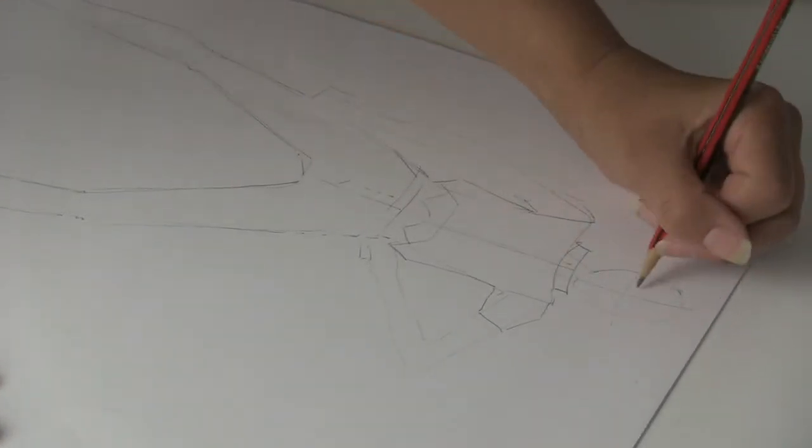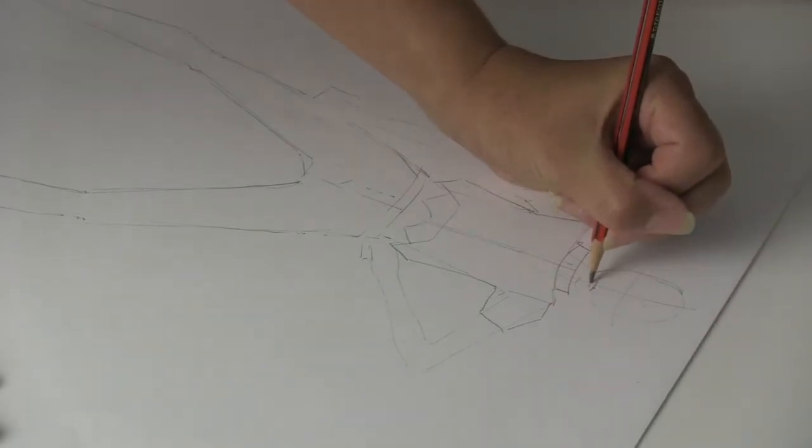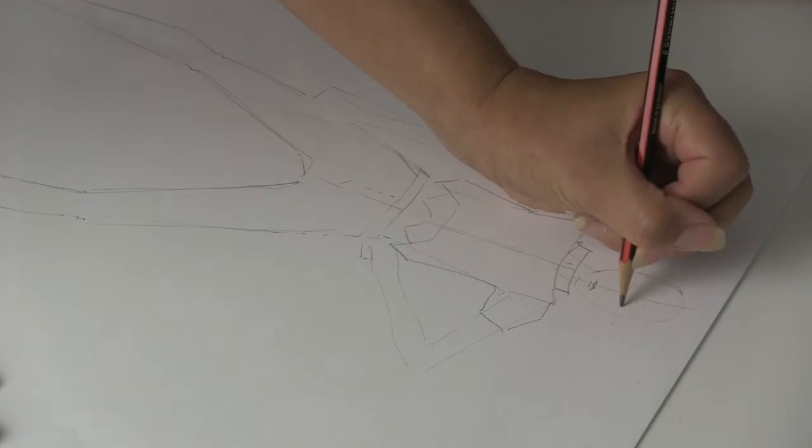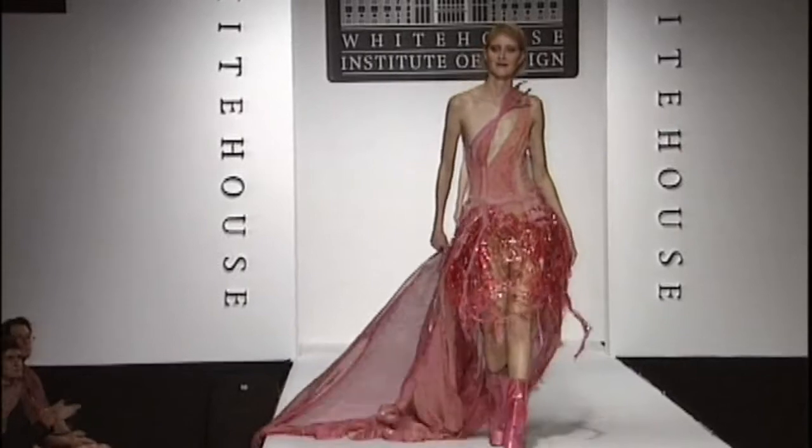I was always interested in drawing and making things as a child. My mum was a commercial artist growing up, so I watched her draw a lot. I liked drawing, but I also liked the idea of having to work out how a 2D image is going to become a wearable thing.